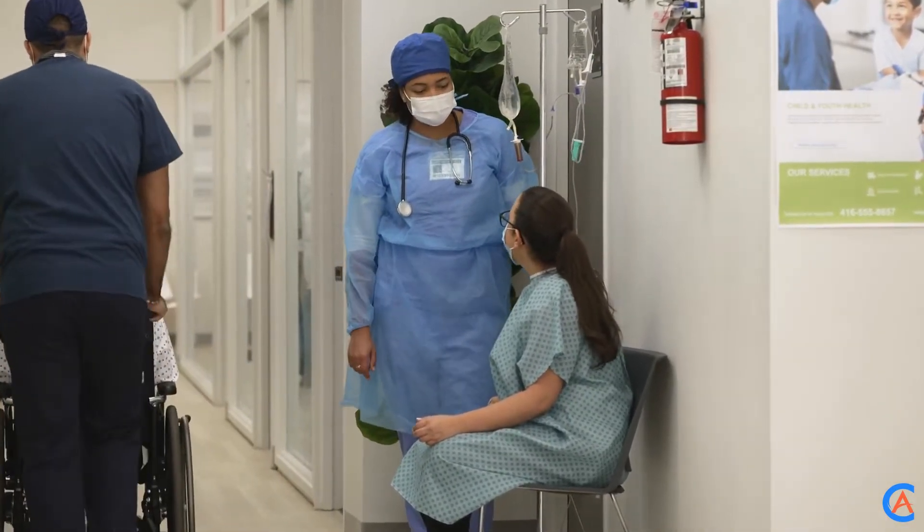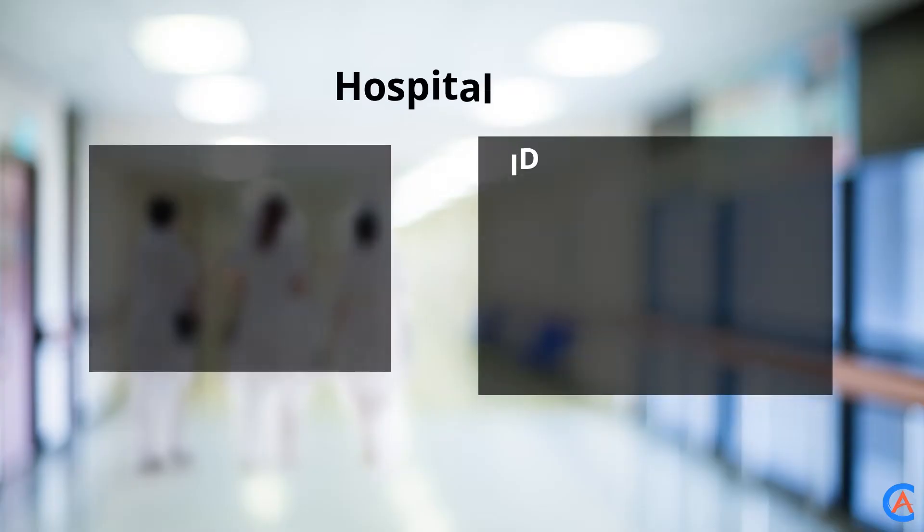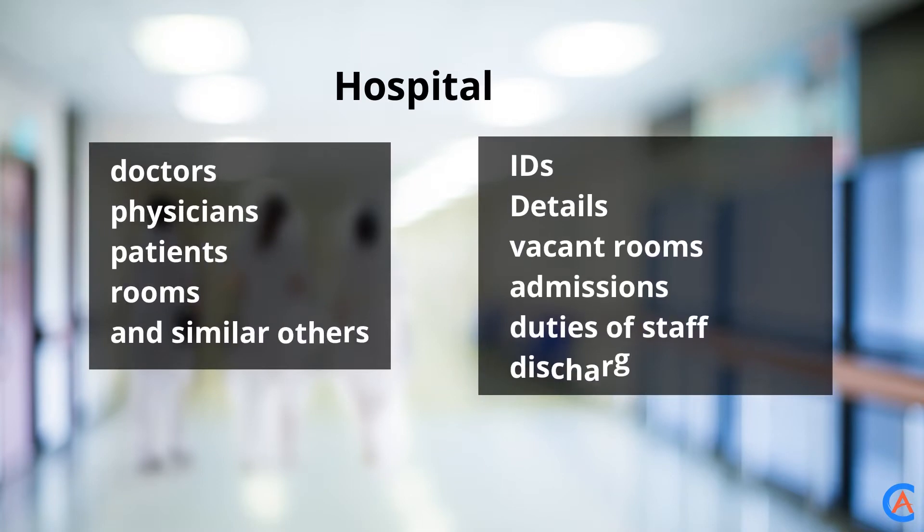Under this database, everyone has their own specific identification IDs linked with the details of conduct. Also, the Hospital Management Database offers several other details like vacant rooms, admissions, duties of staff, discharge summaries, etc.